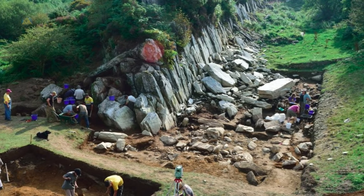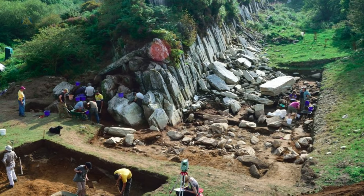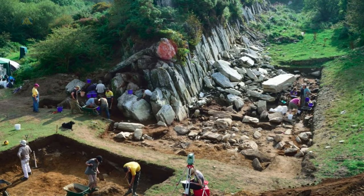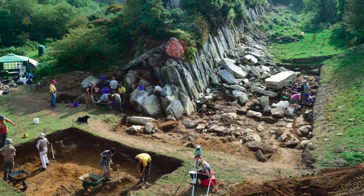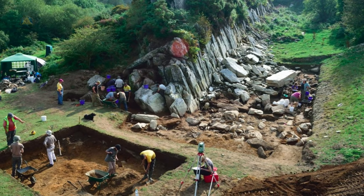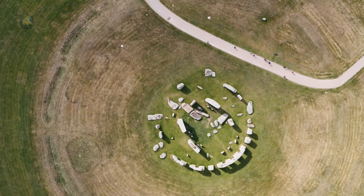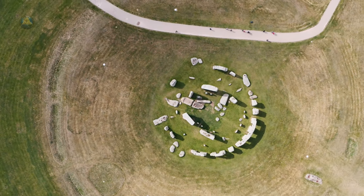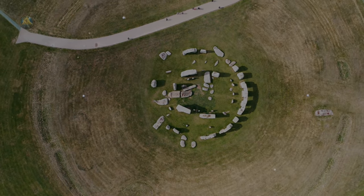The smaller bluestones, on the other hand, have been traced all the way to the Preseli Hills in Wales, some 200 miles from Stonehenge. How did prehistoric builders without sophisticated tools or engineering haul these boulders, which weigh up to four tons, over such a great distance? Even if we accept that humans from that era could have constructed the site using existing technology, the purpose of its construction remains highly debated to this day.